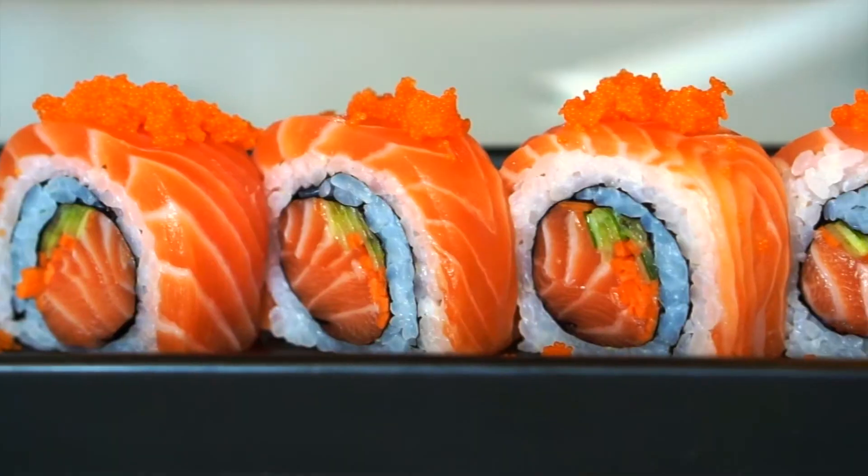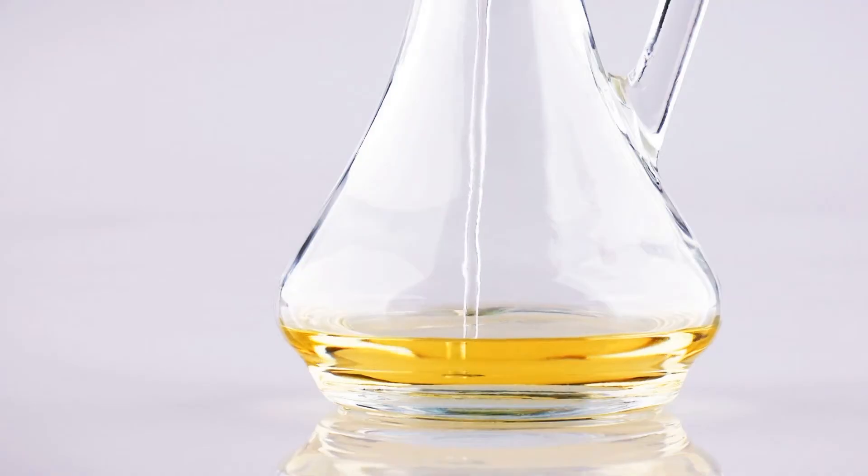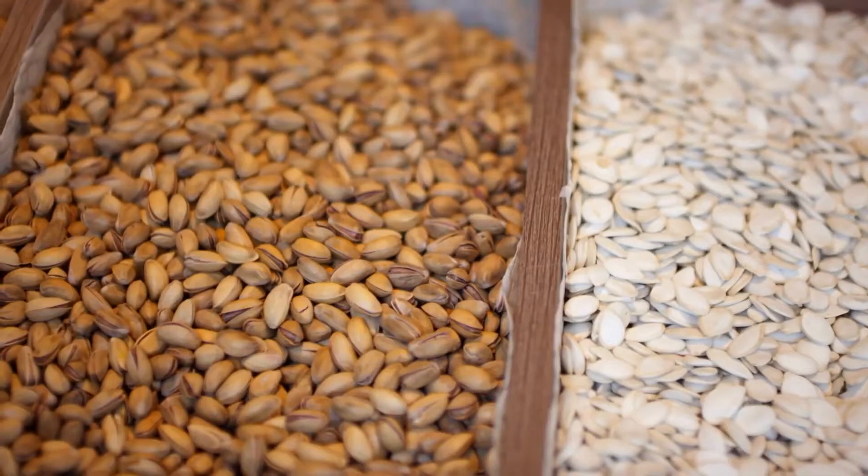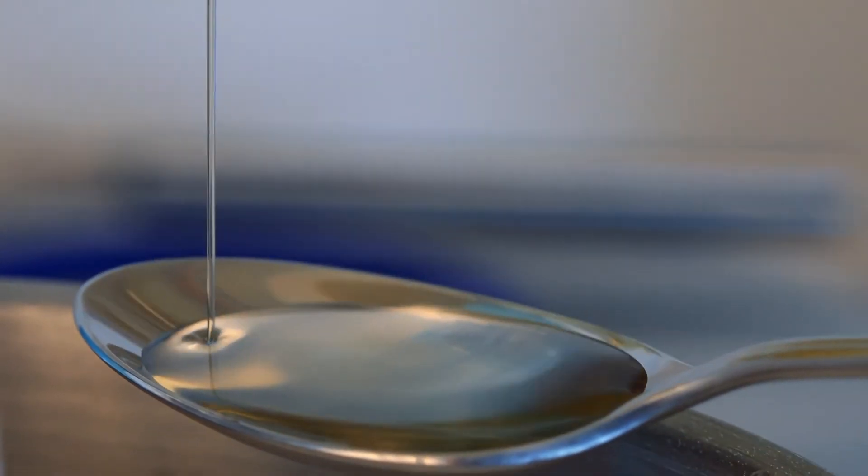Fat can come in healthy forms, but it still has calories. So really watch the amount of oil and nuts and seeds that you use. When you're cooking with oils, measure it first and then add it to the pan.